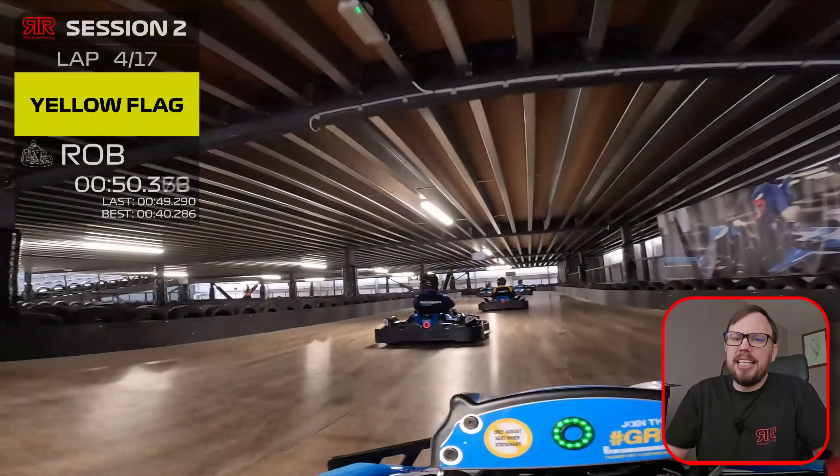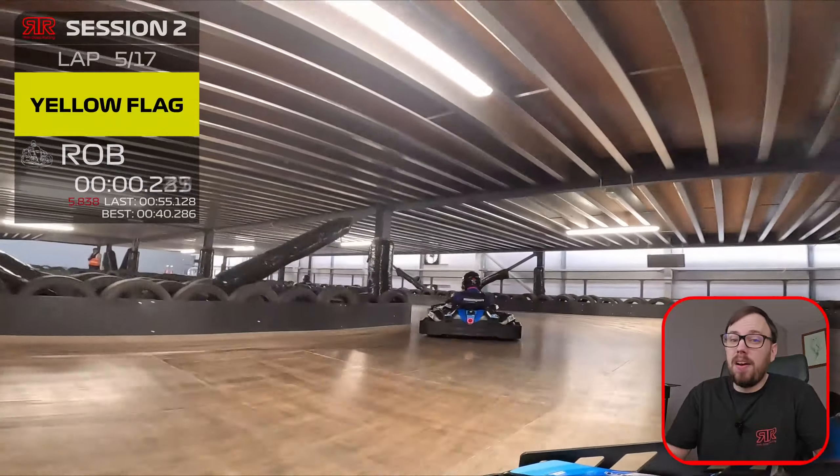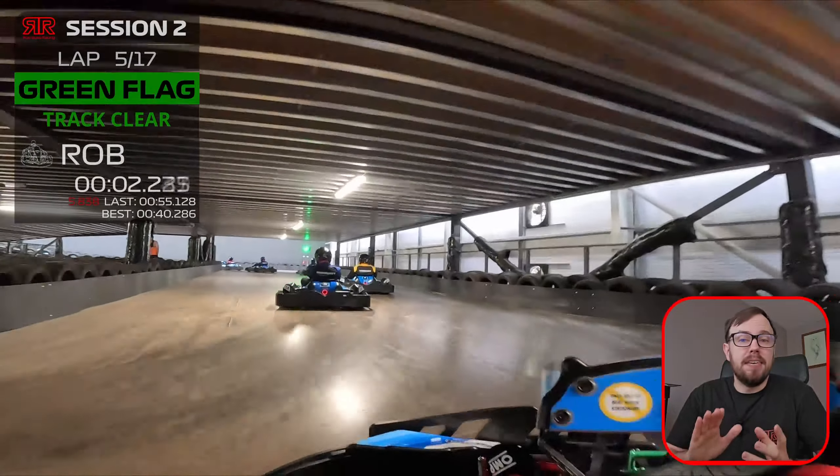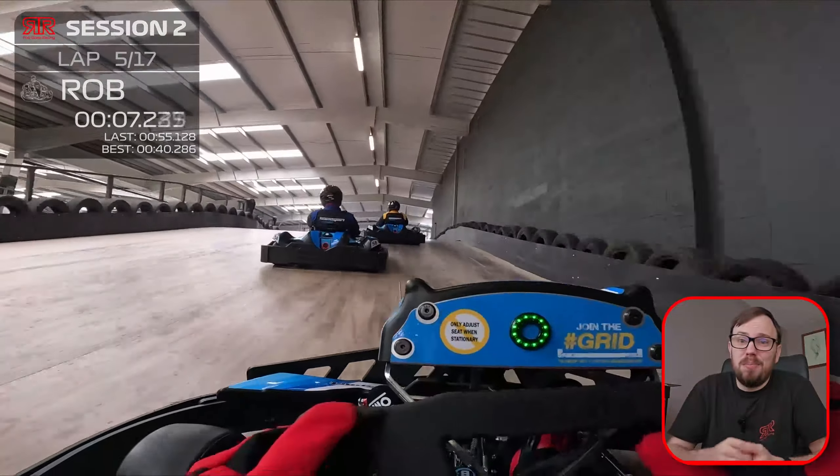It wasn't overly clear to me whilst driving around where the timing loop is. I believe where I've set it is roughly the right place, as my lap times are near enough accurate to what I was seeing in the app, but don't quote me — if it's in the wrong place, it's in the wrong place.